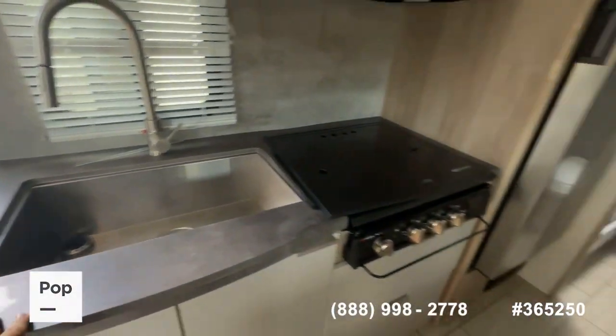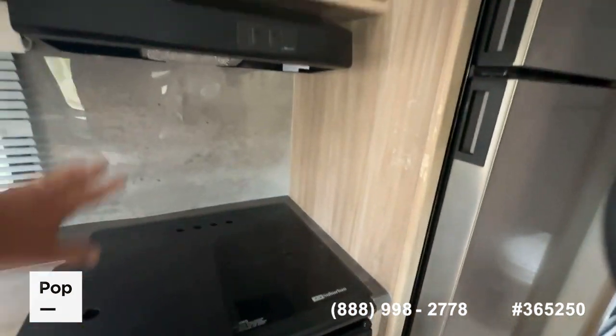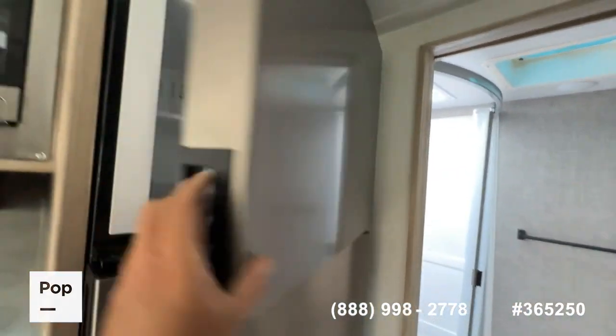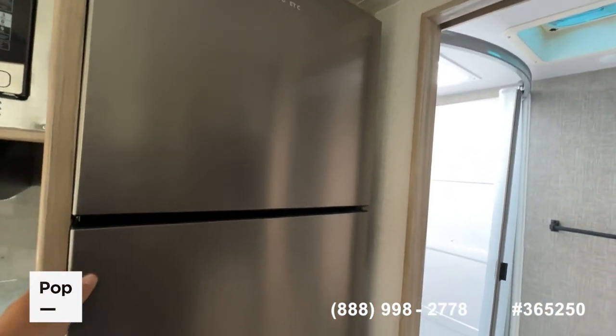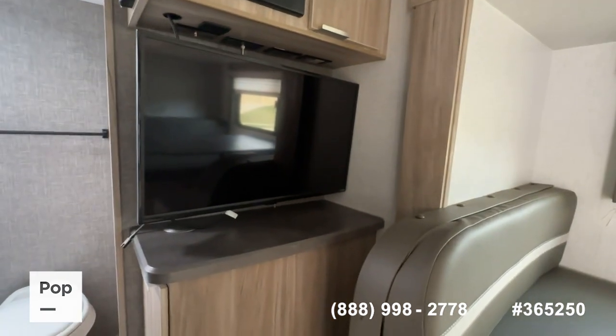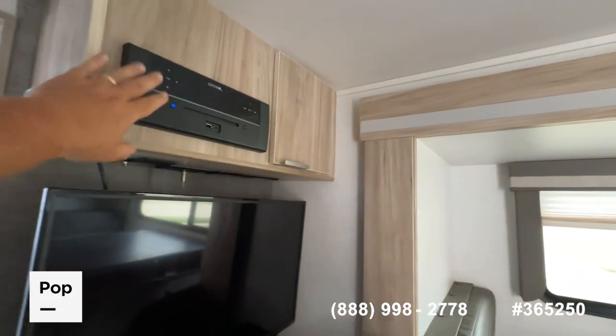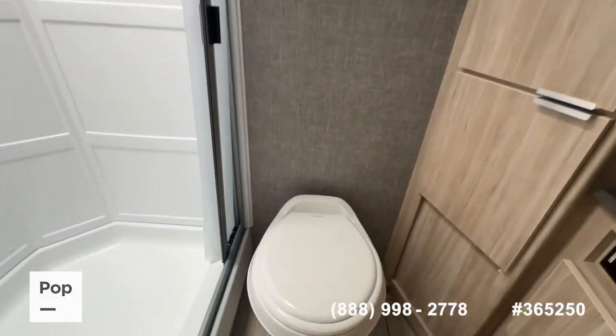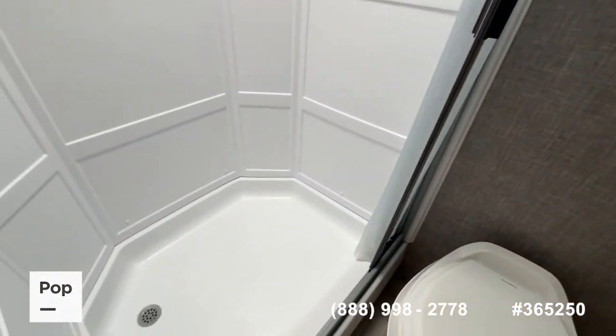In the kitchen you have a large stainless steel farmhouse sink, a Suburban three-burner cooktop, convection microwave, and a Dometic stainless steel residential-style refrigerator-freezer. There's also a flat-screen TV entertainment system with DVD player.